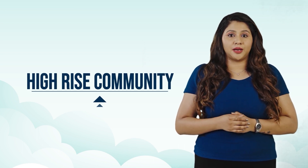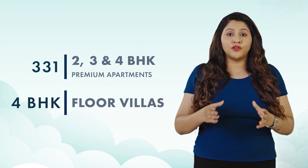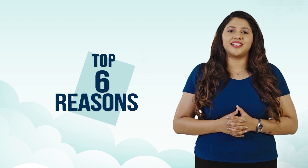Welcome to Casa Grande Cloud 9. Casa Grande Cloud 9 is a beautifully crafted contemporary style high rise community with 331 finest 2, 3 and 4 BHK premium apartments and 4 BHK floor villas spread across 4.8 acres at Sholinganallur. Let me quickly give you the top 6 reasons why you need to invest now at Casa Grande Cloud 9.